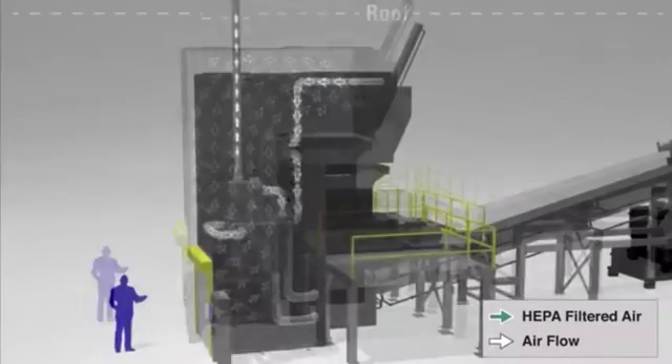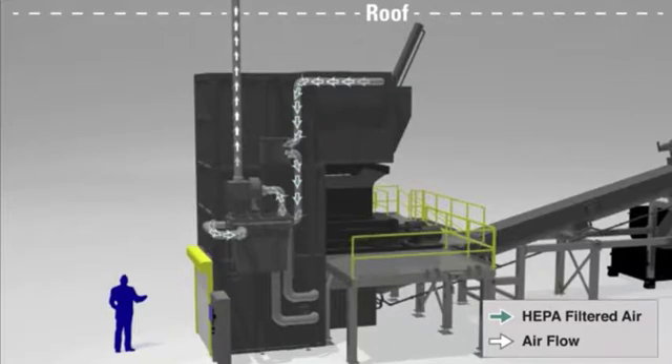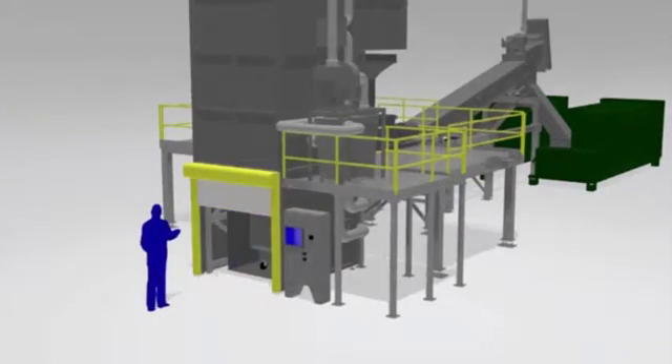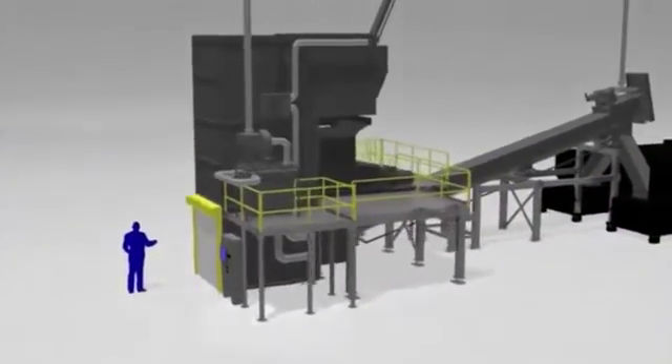Air is drawn into the system via negative pressure, HEPA filtered, and released outdoors. The STI system begins and ends with steam and temperature delivered throughout the process.